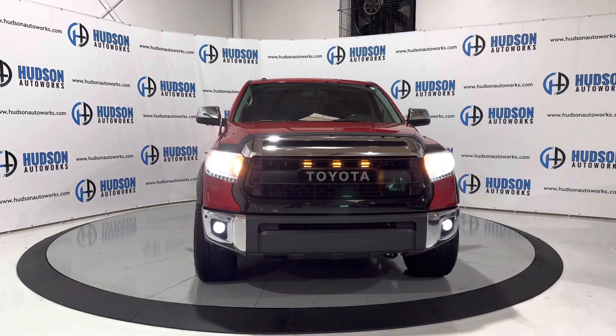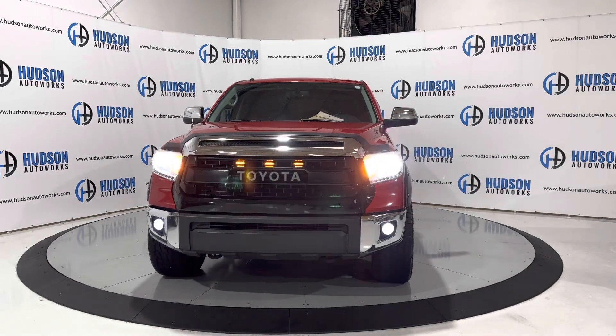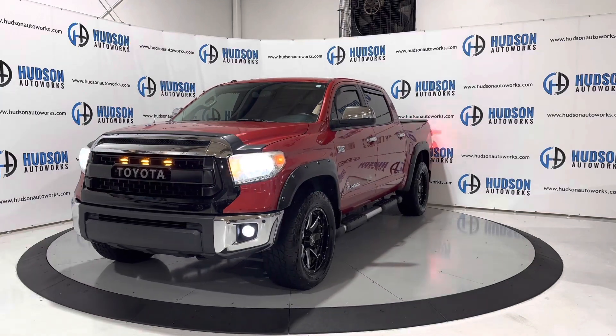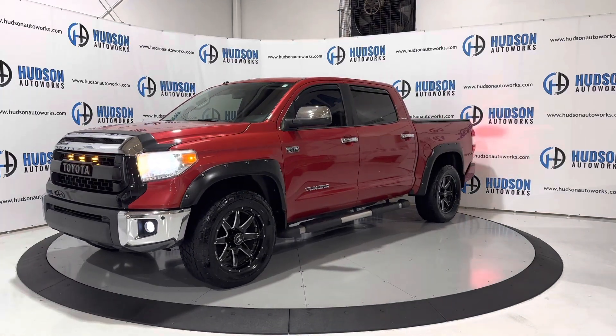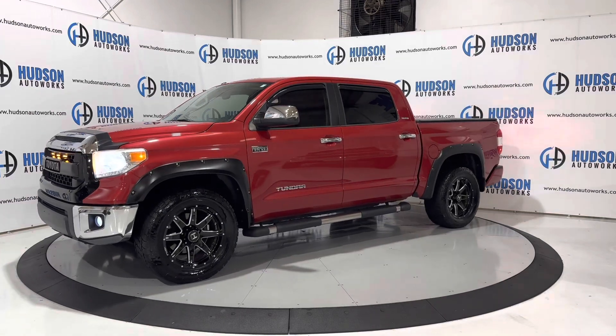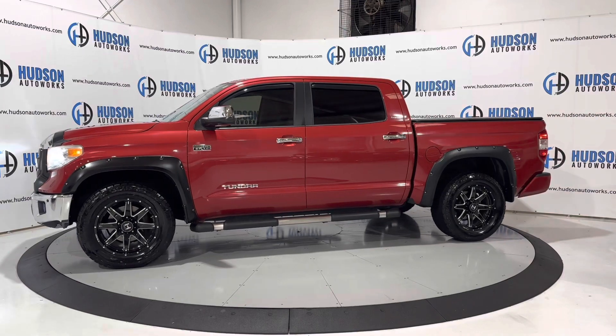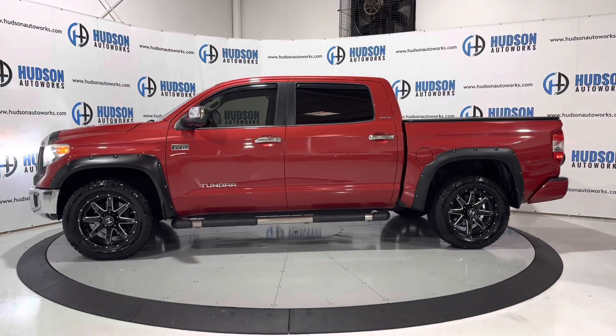This TRD-style front grille is super nice. This 2015 Toyota Tundra Limited is available here at Hudson Auto Works in Greensboro, North Carolina. We invite you to come by and check it out. Feel free to visit us on our website at www.hudsonautoworks.com for more information on this 2015 Toyota Tundra Limited and other vehicles like it.